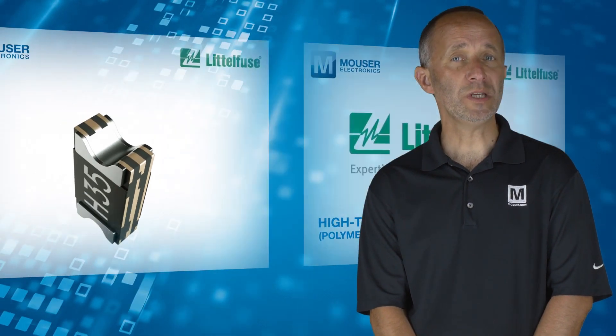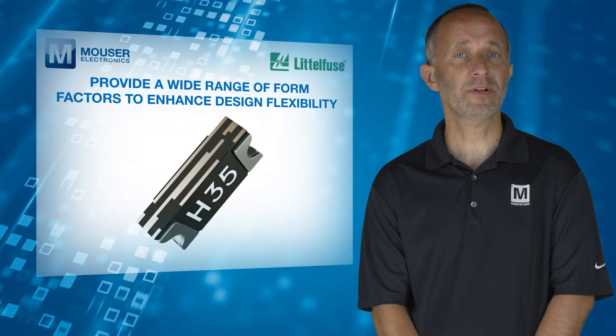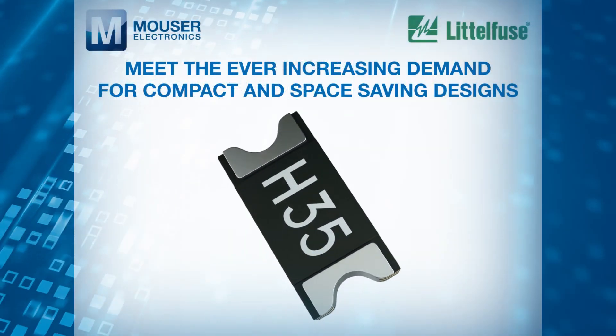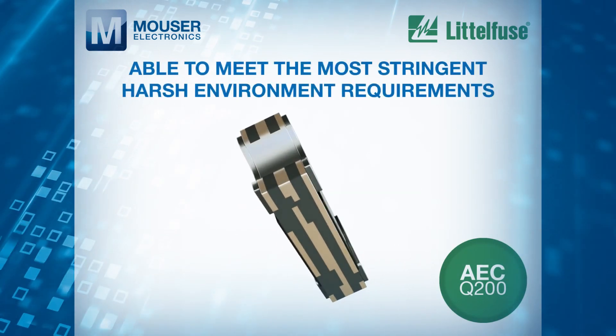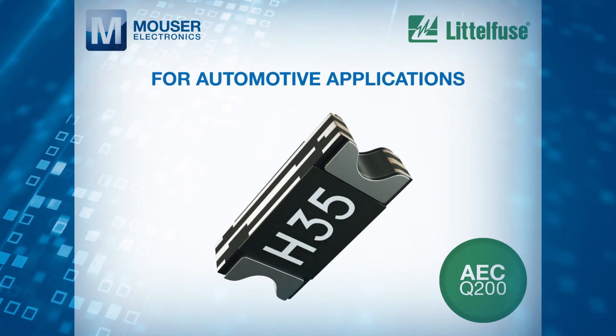PolySwitch PPTCs provide a wide range of form factors to enhance design flexibility, meeting the ever-increasing demand for compact and space-saving designs. Being AEC-Q200 qualified, they are able to meet the most stringent harsh environment requirements for automotive applications.